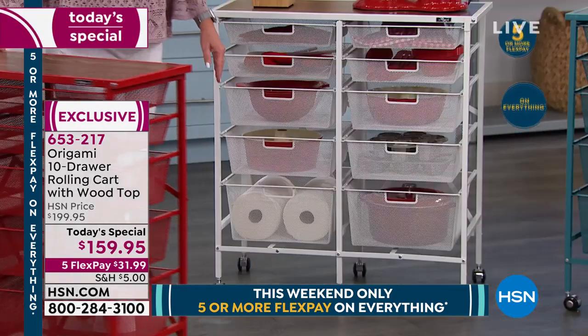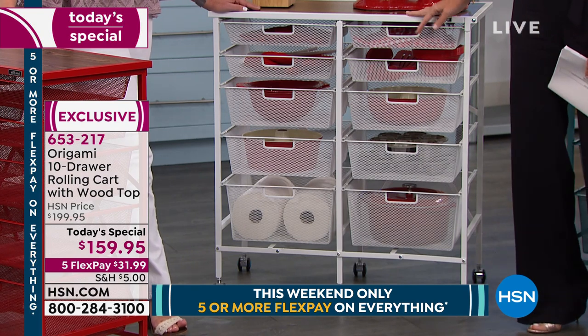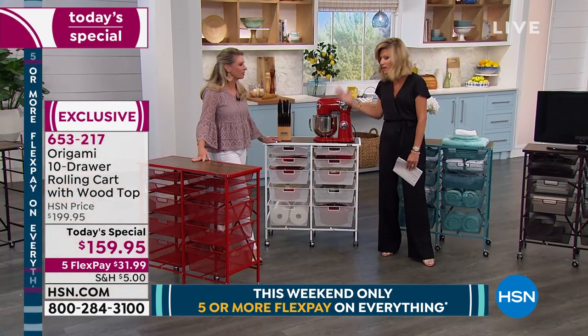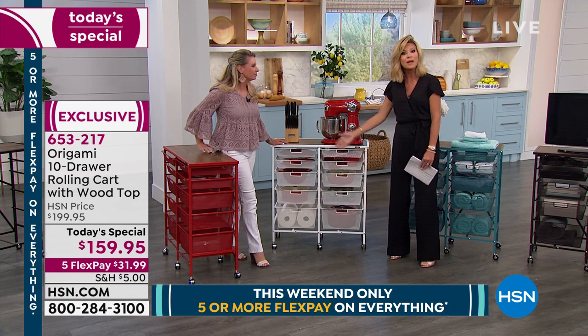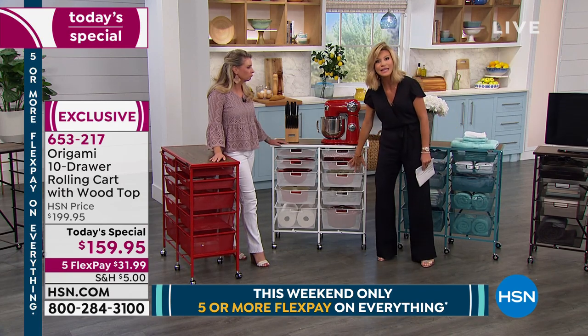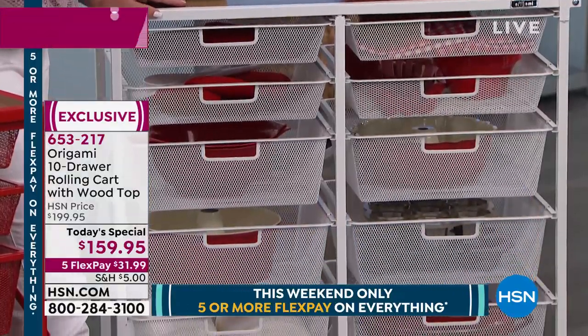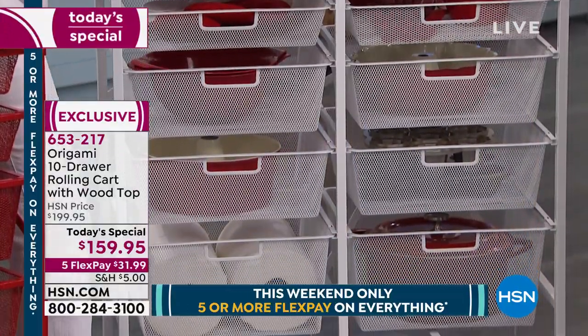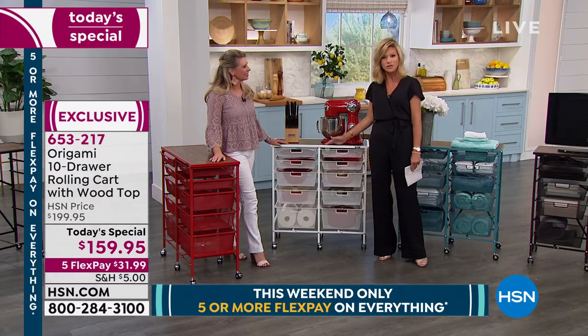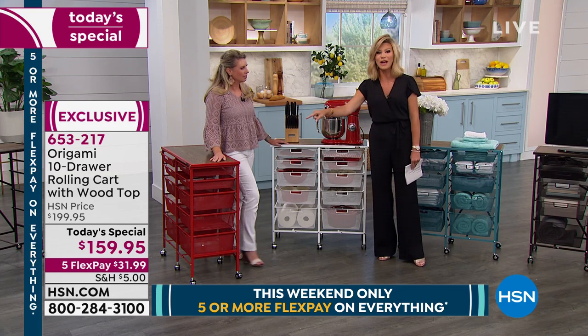What about your pantry, all the spices, the bread maker, or those big tall tumbler glasses? You can store them all in here — maybe it's knives, the barbecue area. Think about that one area in your house you can't stand and don't know how to get organized — this will organize it for you. Don't forget, we also have this for you in the classic white.